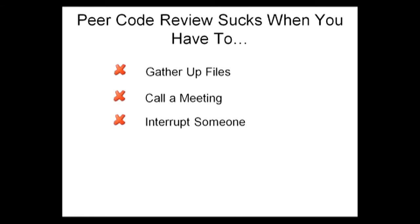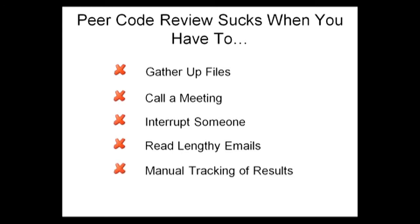To avoid all of that, you can of course do code review by email. But the conversation threads get convoluted really quickly, making it hard to track who said what about which line or lines in each version of the files being reviewed. And to top it all off, with any of these techniques, you have to track the results manually — which defects were found, how were they resolved, etc.